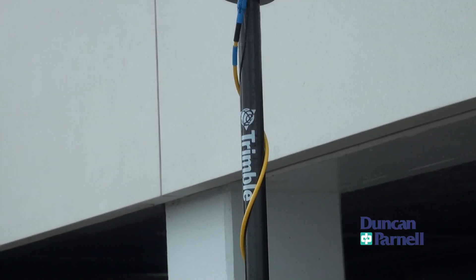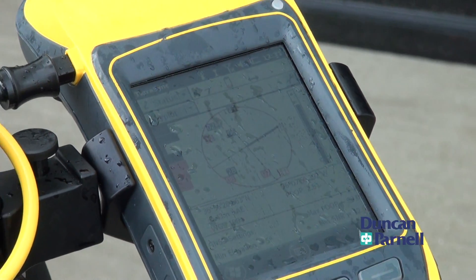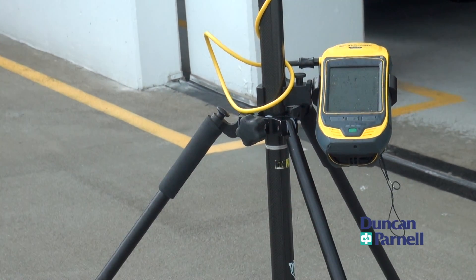Our client came to us with a project requiring us to collect and measure building footprints for residential housing units throughout the United States. We needed a product that had survey grade accuracy with the integrated laser, a battery life that could go all day long, something that was lightweight, and could hold up to harsh weather conditions.